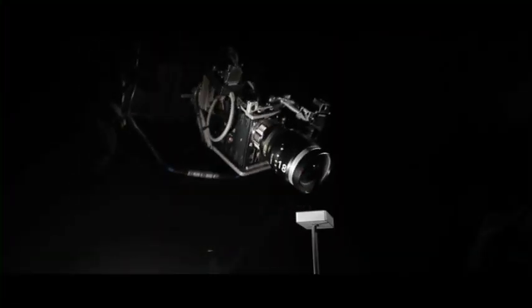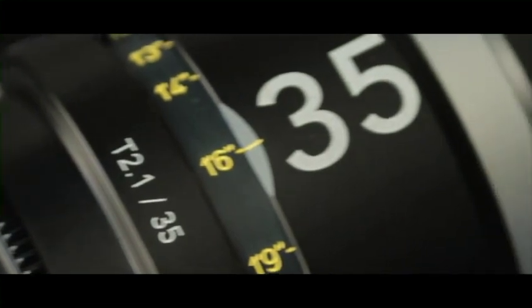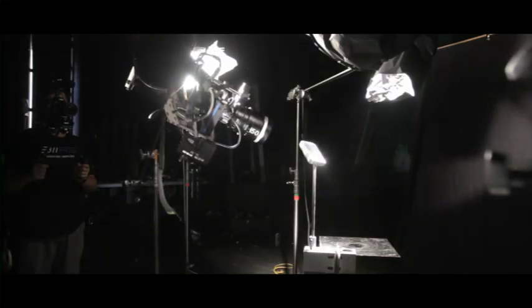Schneider offers a wide range of lenses: 18, 25, 35, 50, 75, and 95.